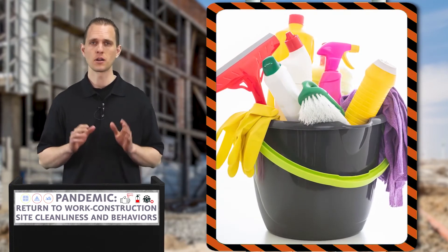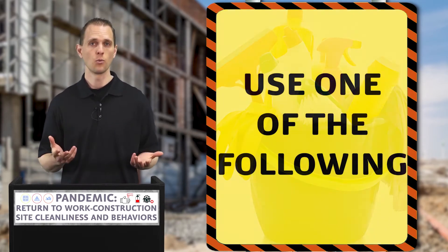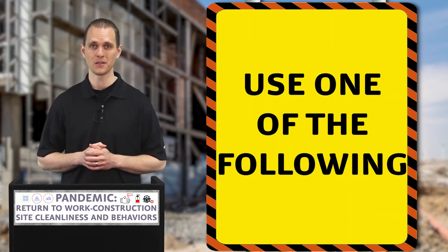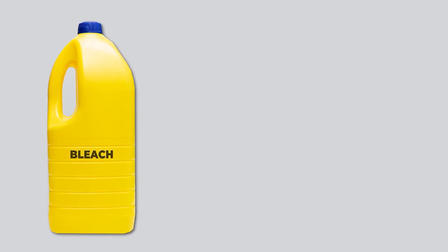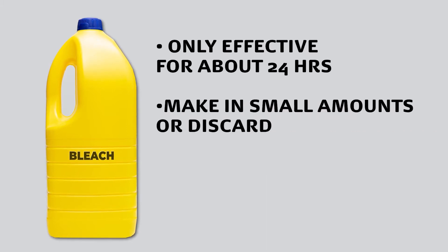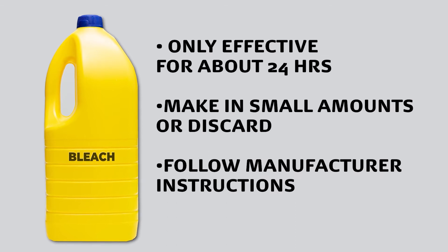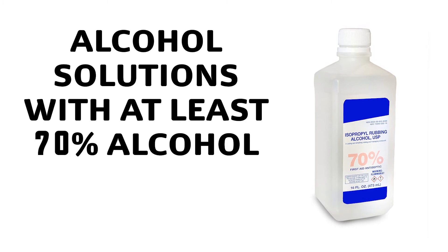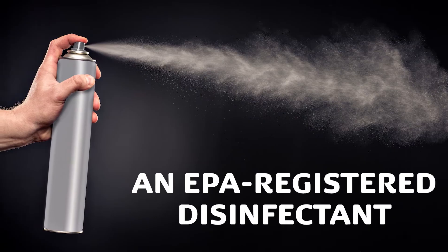It is one thing to clean, but quite another to know the proper solutions to clean with. When cleaning and disinfecting on the job site, it is recommended that you use one of the following. One option is a diluted household bleach solution. Please note that bleach solutions are only effective for about 24 hours, so such solutions should only be made in small amounts or discarded at the end of the day, unless otherwise specified by the manufacturer. Another option may be alcohol solutions with at least 70% alcohol, or you can use an EPA registered disinfectant such as wipes or aerosol disinfectants.